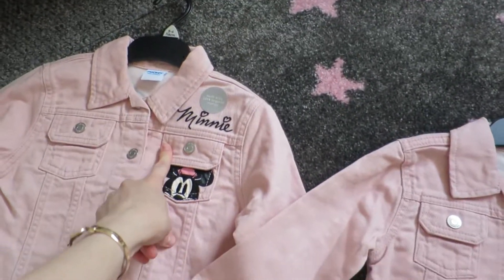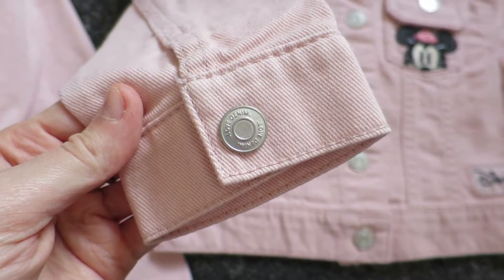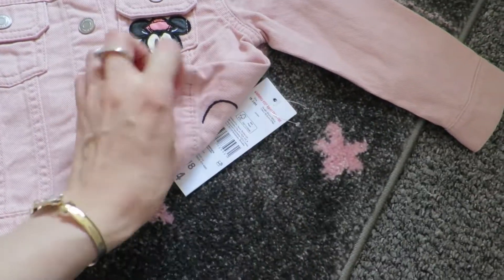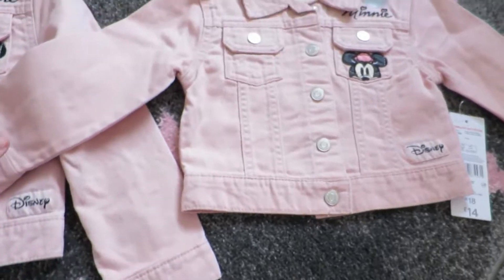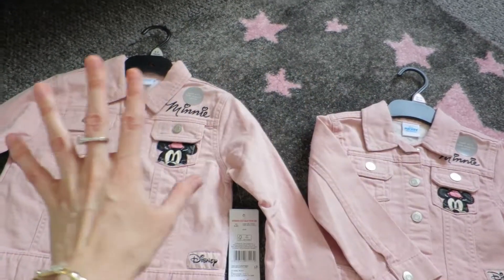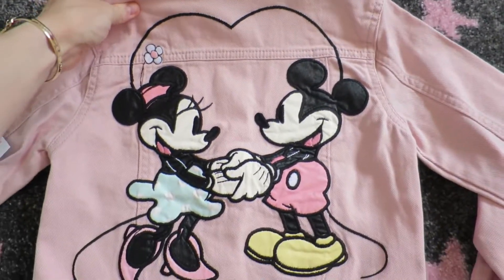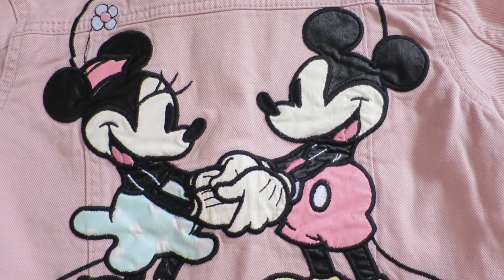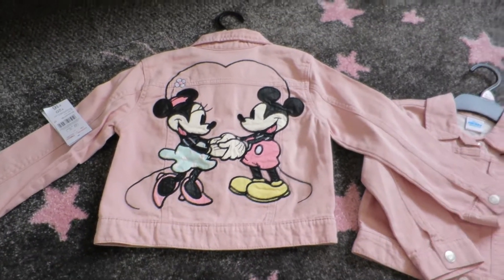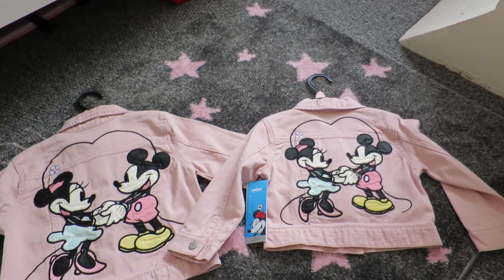Lily's is 5 to 6 and Ella's is 18 to 24 months. I'll just roll the sleeves over. There's a silver button and then all the way down. Ella's just says Minnie, then there's Minnie Mouse and the Disney logo. Ella's was £14 and Lily's was £16. The back is what I love - it's got Minnie Mouse detailing and Mickey in a heart. It just looks so nice.